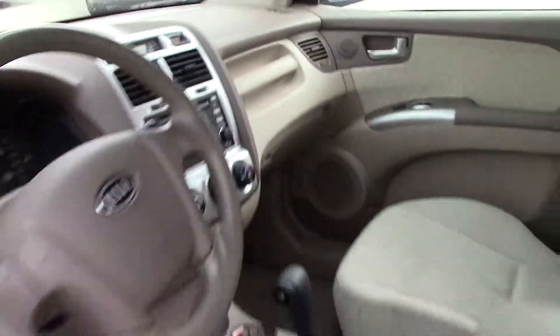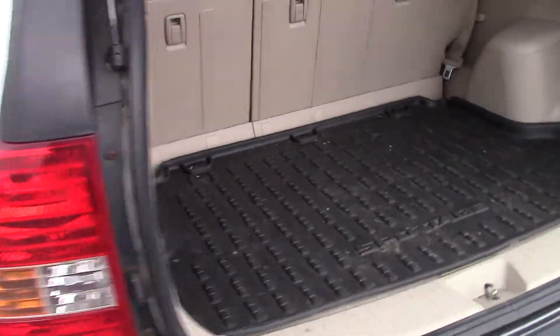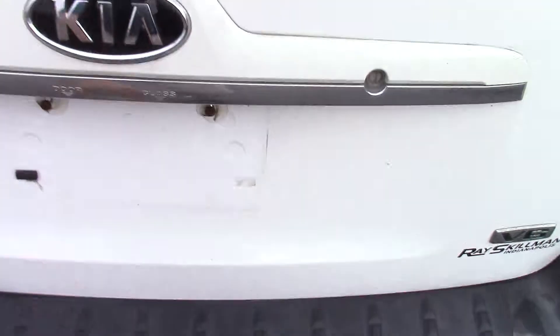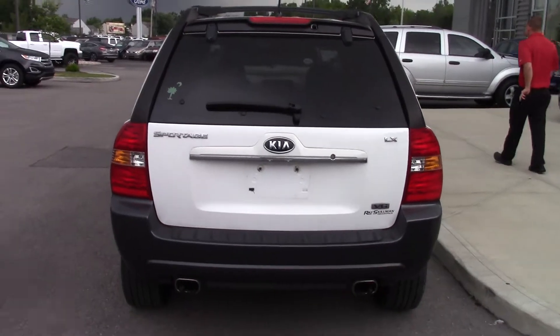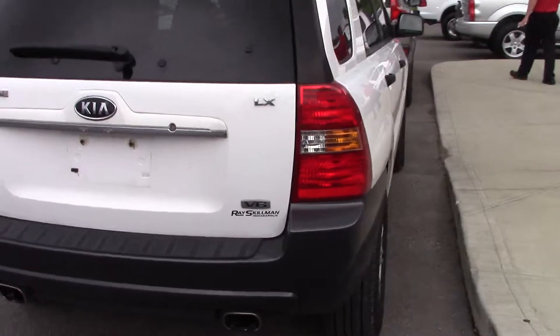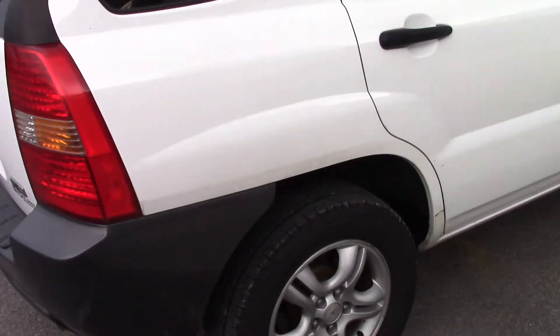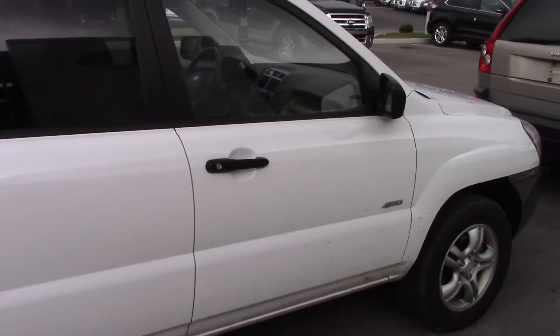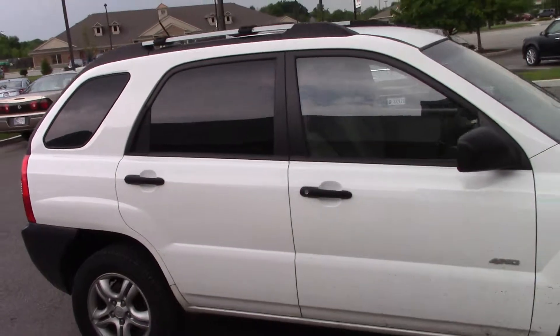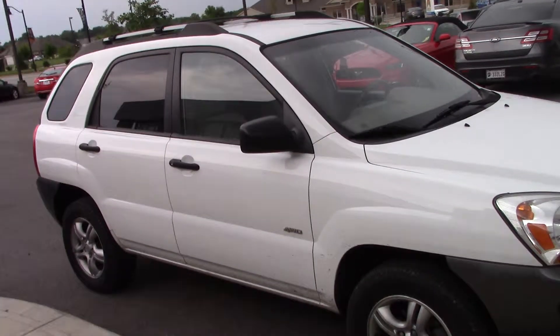They're both all-wheel drive. Shut the back so you can see what it looks like. Now, this one you can open the back glass or the full back hatch on it. Just not sure which one you would like the best — I'm going to do a quick walk around video and have you decide.